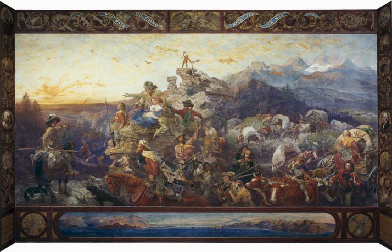The painting takes its inspiration from the closing lines of George Berkeley's verses on the prospect of planting arts and learning in America.